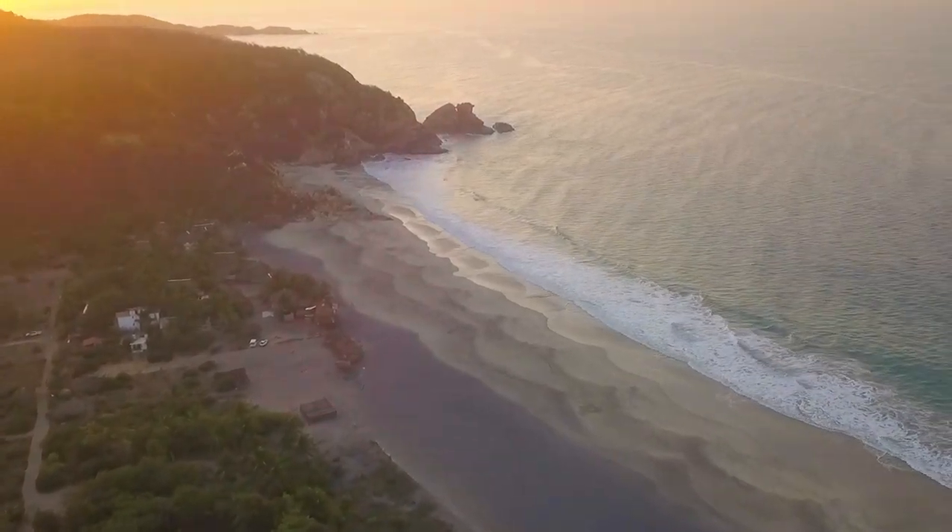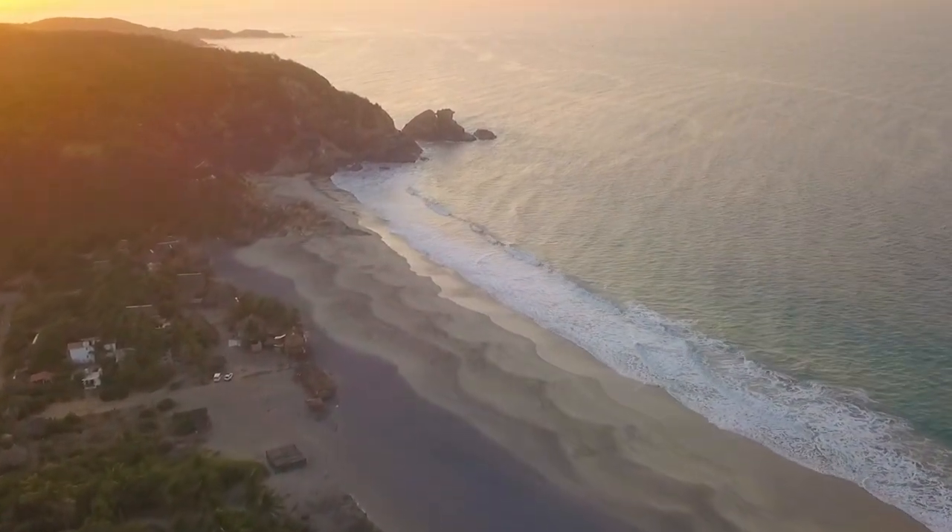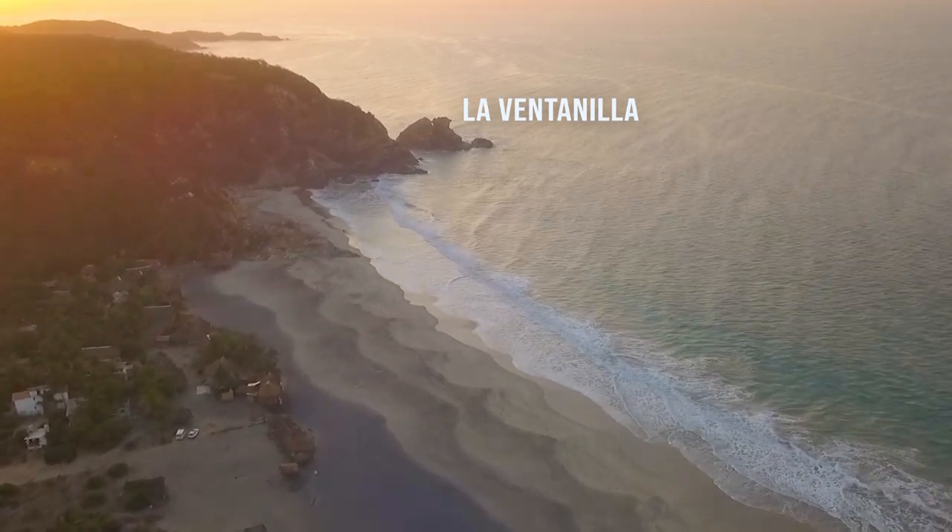Now, as we head back to the takeoff point, you can see, if you look closely, La Ventanilla — the little window.